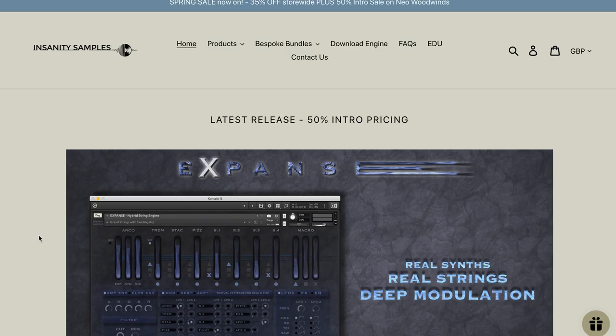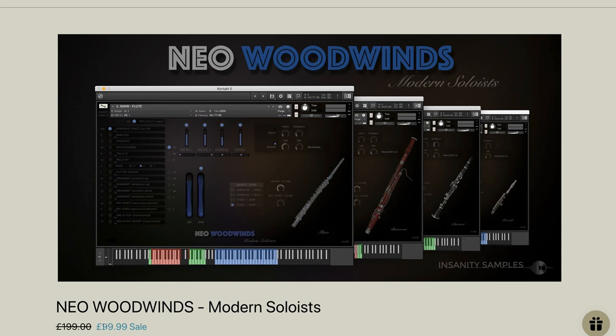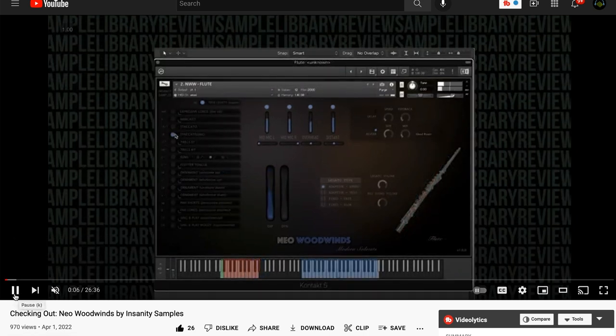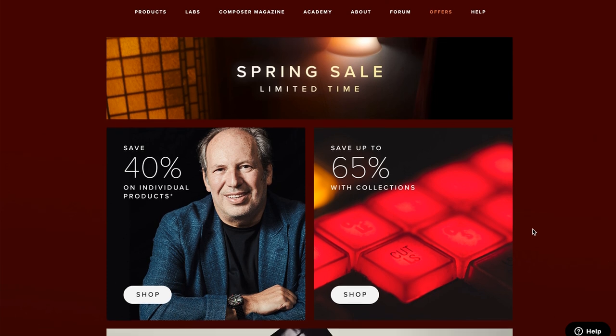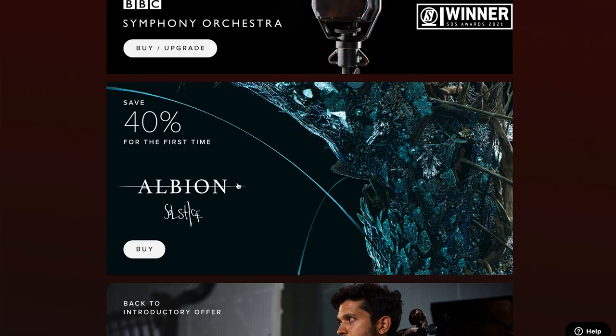Latest sales announced this week: Insanity Samples has a 35% off store-wide sale plus 50% off their Neo Woodwind Strings, available now for £99, normally £199. If you haven't heard these, I've got a checking-out video from when the instrument was first released earlier this year — really lovely set of instruments. Bitfire Audio's spring sale is going on just for a few more days with up to 65% off collections and 40% off individual products, and that does include Albion Solstice at 40% off for the first time — one of Sample Library Review's best of 2021 libraries.